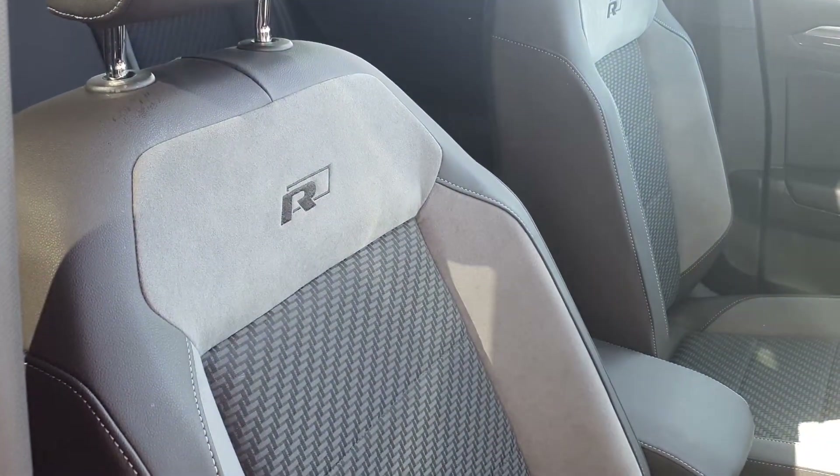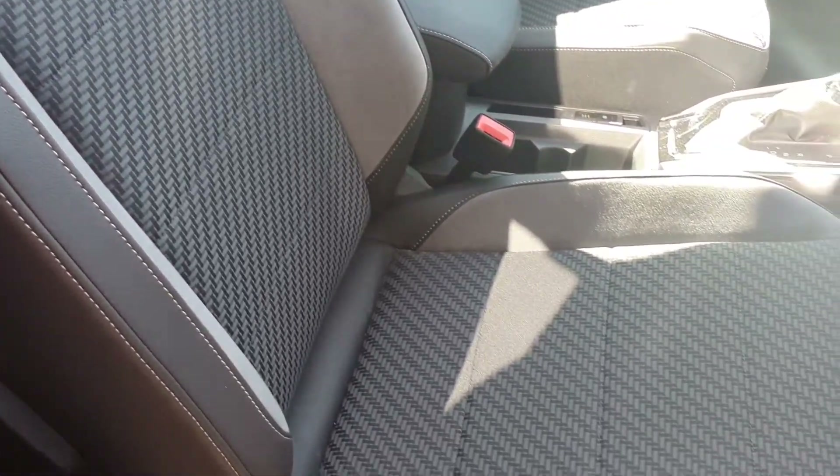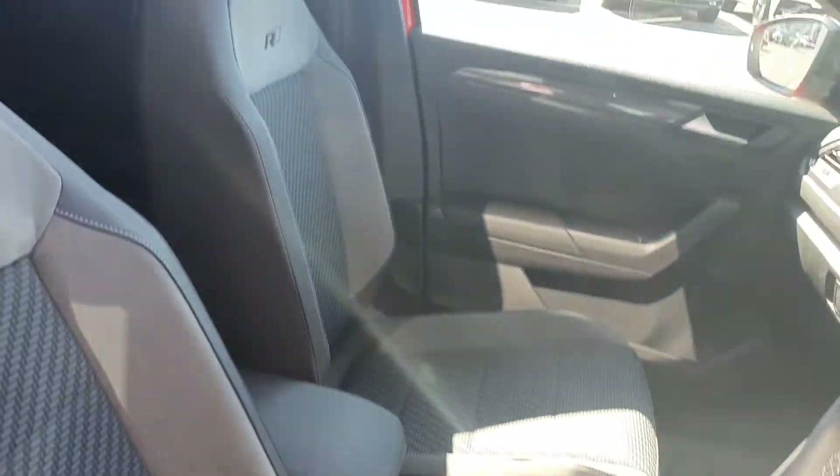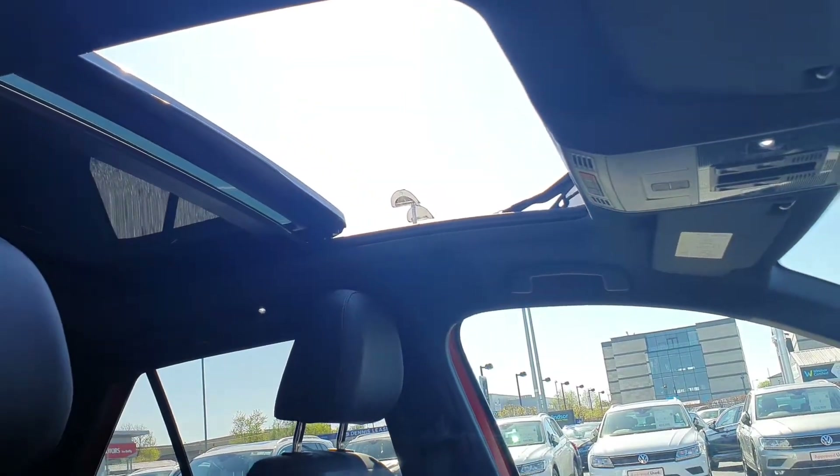I'll show you the seats here as well. You have the R-Line embroidered into the seats — it's half leather, half suede, very comfy to sit in, and it's the same on the passenger side. And I'll show you the sunroof as well — it really opens up the car.